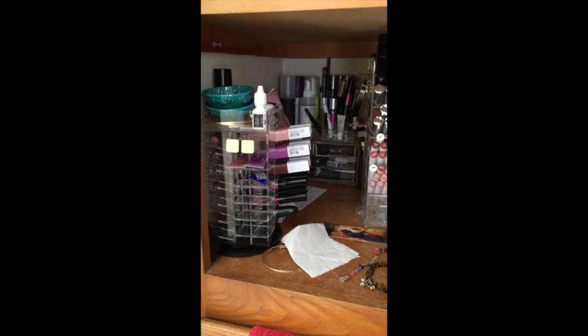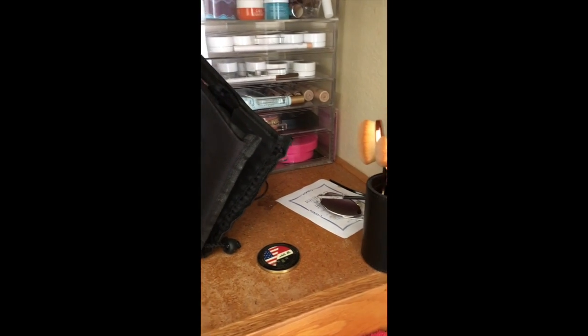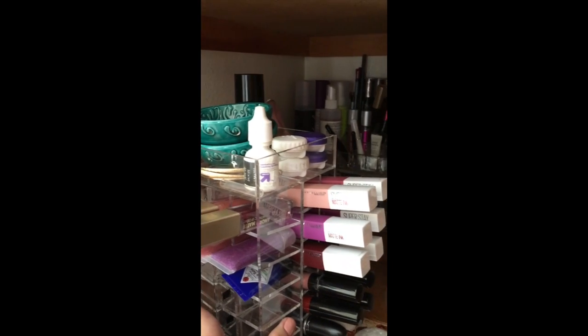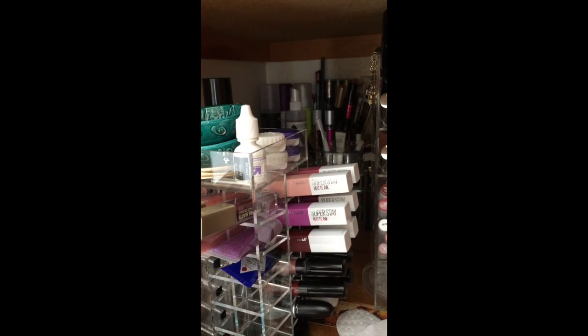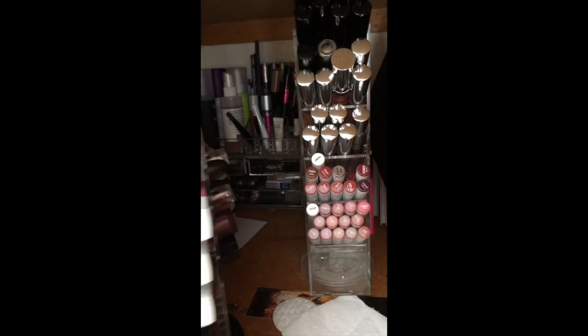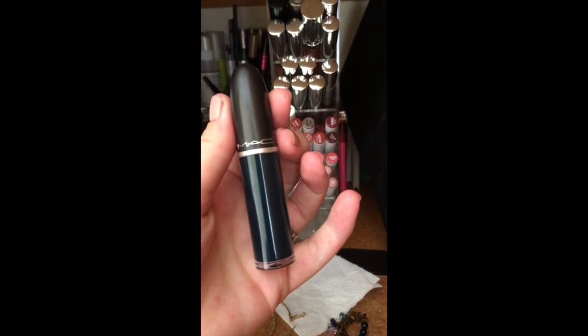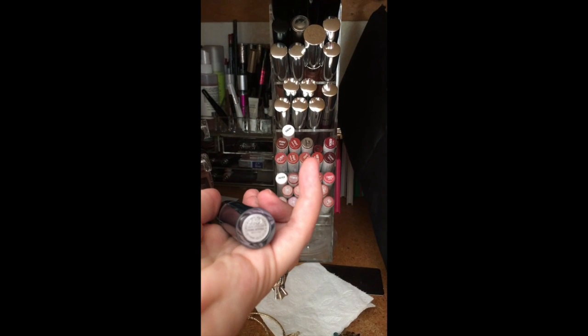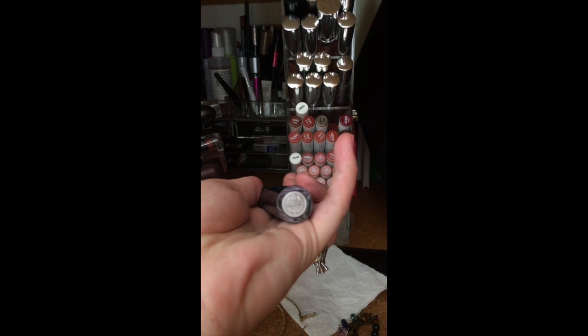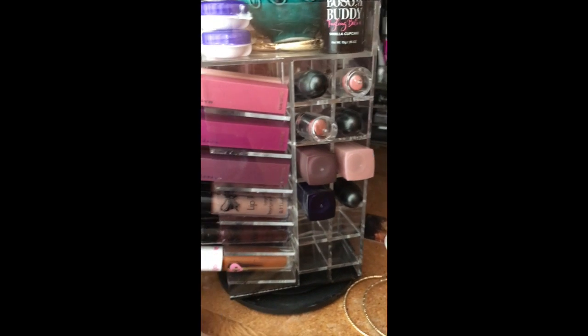This is where I put my makeup. Unfortunately I don't have a vanity yet, but we'll start here. I normally have all sorts of miscellaneous stuff just chilling on the bottom here. I have a lipstick tower for the shorter lipsticks. Some of my favorite formulas for matte would be the Maybelline Superstay Matte Ink. I also really love the Tattoo Junkie lip paint, and I also newly discovered the MAC Retro Matte Liquid — this one is Young Attitude. I'm going to be picking more of those up.